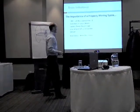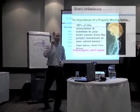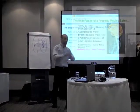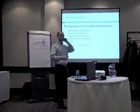The importance of a properly moving spine — Roger Sperry, Nobel Prize winner, said this: 90% of the stimulation and nutrition to your brain comes from proper movement of your spine. So 10% of the stimulation comes when you move your arms and your legs, and 90% comes when all the bones in your back move properly, especially in the top two.